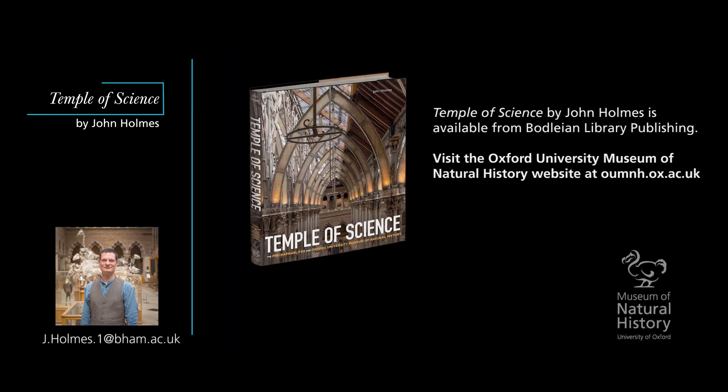In the next episode we will move beyond the central court to look at how art and architecture were used to shape distinctive spaces for the new scientific disciplines of the 19th century at the museum.